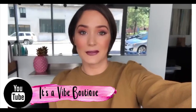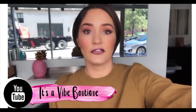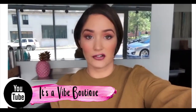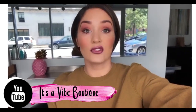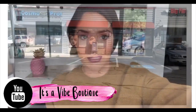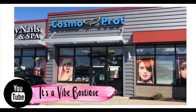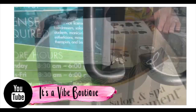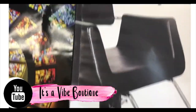Good morning guys and welcome back to my channel. I'm in the process of creating a few good business vlogs for aspiring salon owners and aspiring boutique owners. This vlog is going to be about sourcing salon furniture.